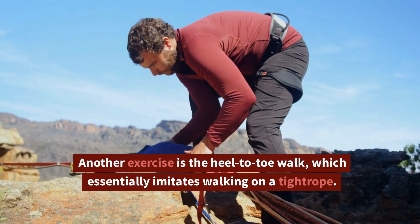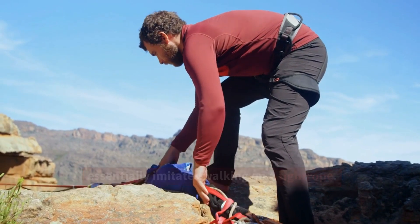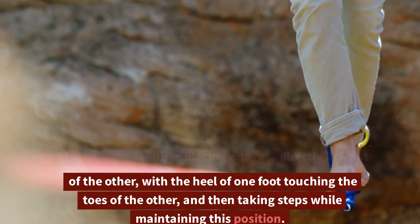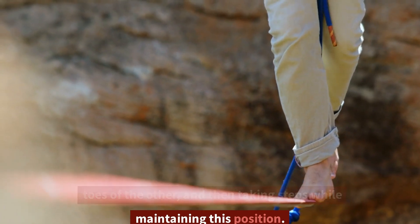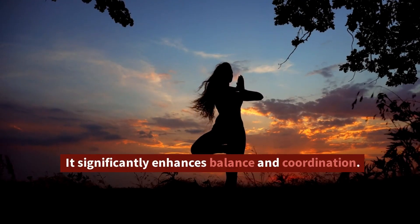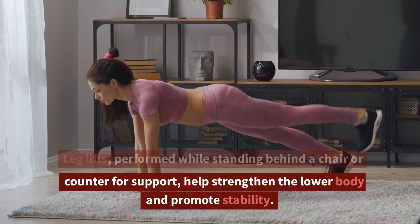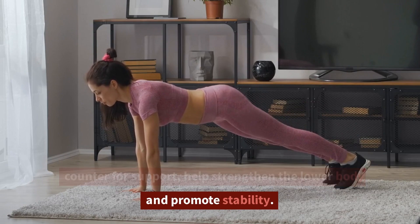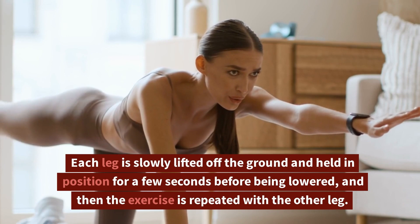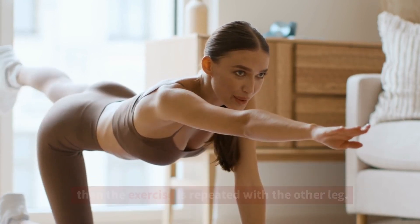The challenge can be increased by closing your eyes or standing on a softer surface, like a cushion. Another exercise is the heel-to-toe walk, which essentially imitates walking on a tightrope. This exercise requires placing one foot directly in front of the other, with the heel of one foot touching the toes of the other, and then taking steps while maintaining this position. It significantly enhances balance and coordination. Leg lifts, performed while standing behind a chair or counter for support, help strengthen the lower body and promote stability. Each leg is slowly lifted off the ground and held in position for a few seconds before being lowered, and then the exercise is repeated with the other leg.